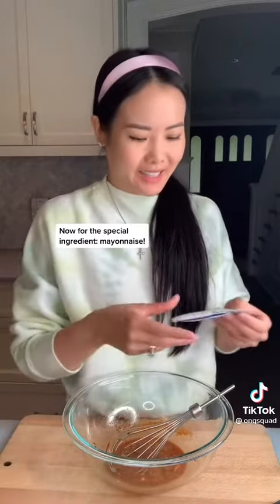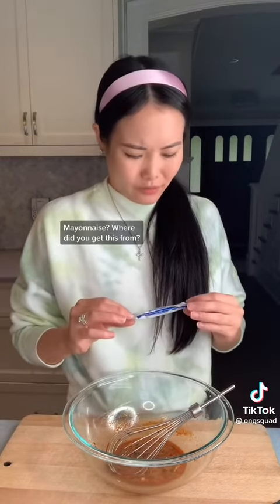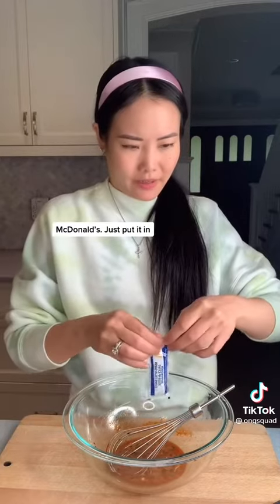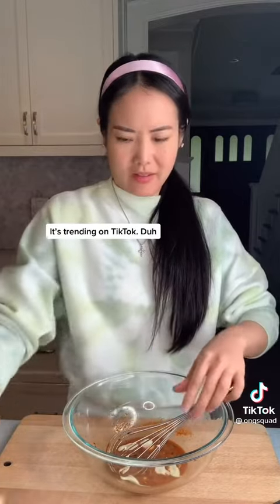Now for the special ingredient. Mayonnaise! Mayonnaise? Where did you get this from? McDonald's. Just put it in. Okay. How did you know about this? It's trending on TikTok. Duh.